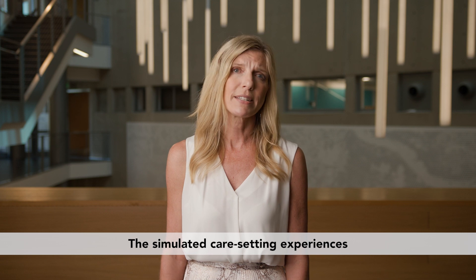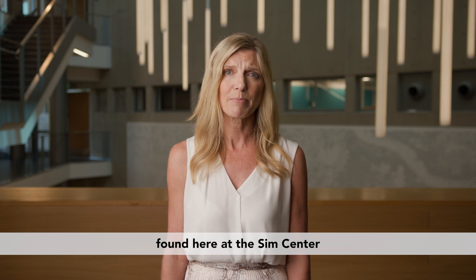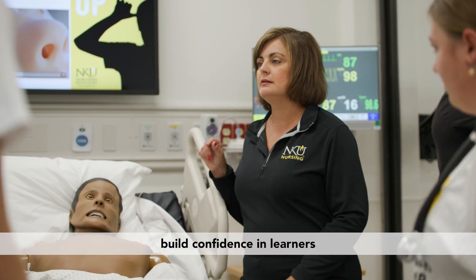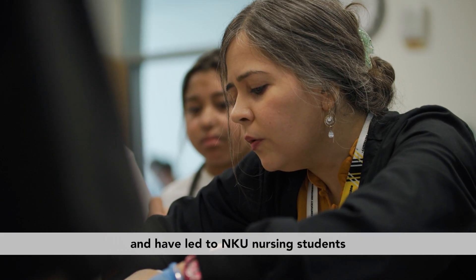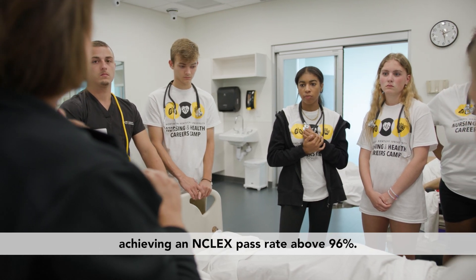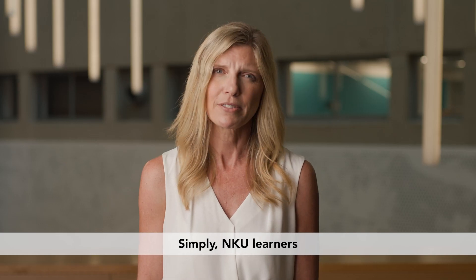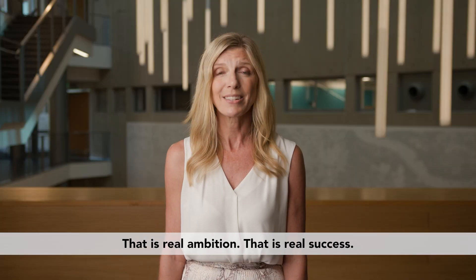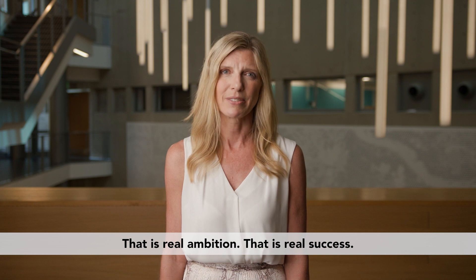The simulated care setting experiences found here at the Sim Center are available nowhere else in the region. The experiences offered here build confidence in learners and have led to NKU nursing students achieving an NCLEX pass rate above 96%. NKU learners leave here with the training and skills that will transform healthcare in our region. That is real ambition. That is real success.